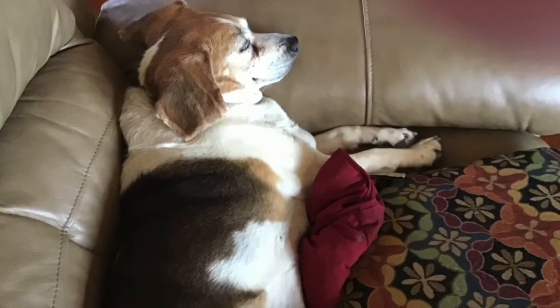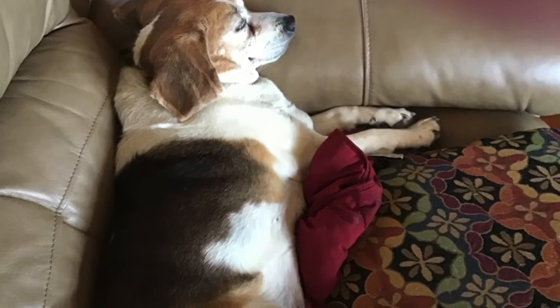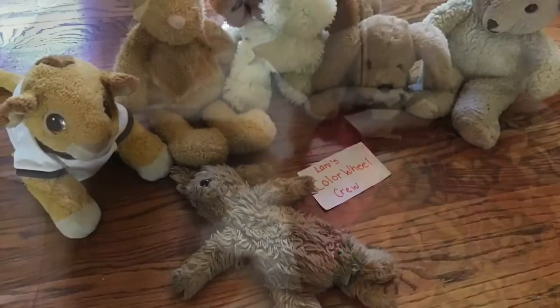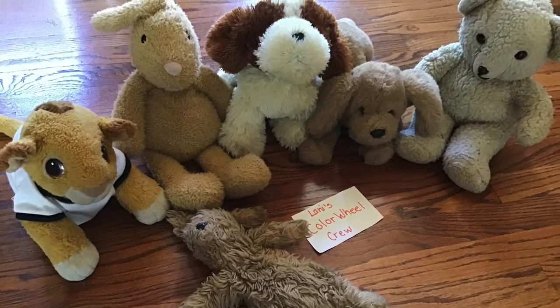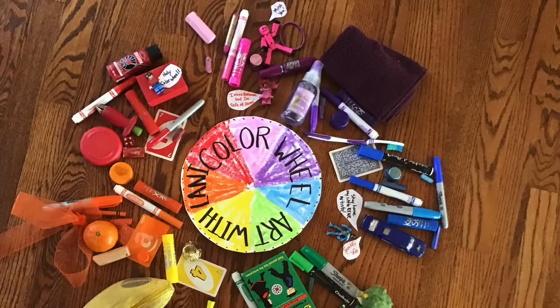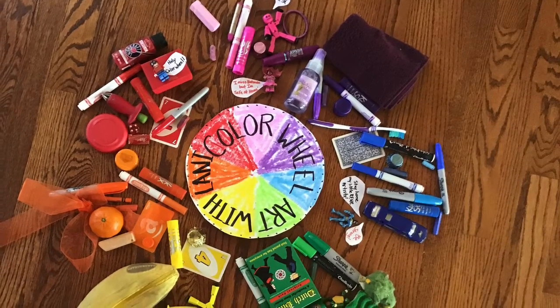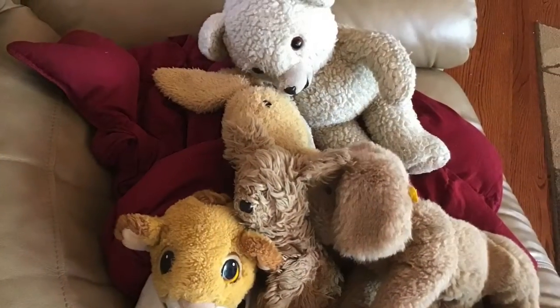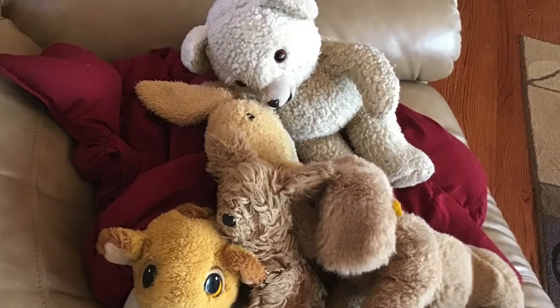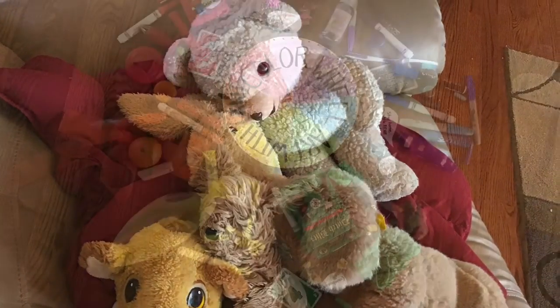Lainey is still sleeping. Good thing her friends were here to help make the color wheel. They did a great job finding things around the house. Isn't it beautiful? Now I think they're very tired. Oh look, Lainey is awake! I guess Lainey has to put everything back because her friends are taking a nap. Hope you have fun with it — create a beautiful color wheel!